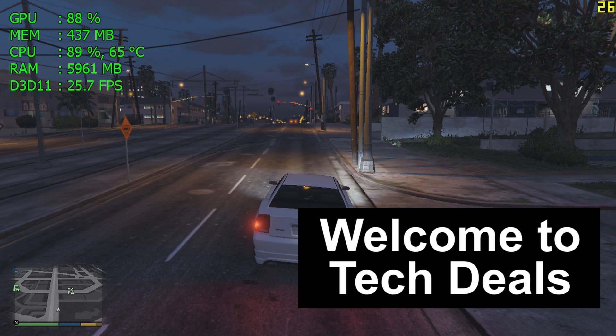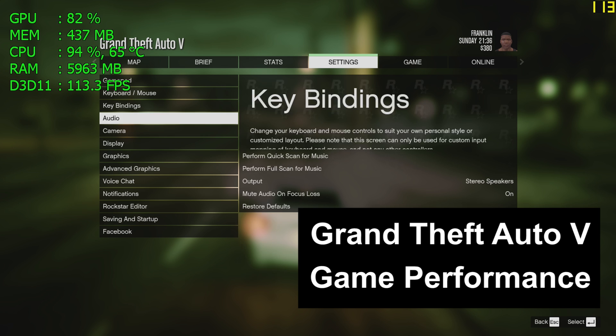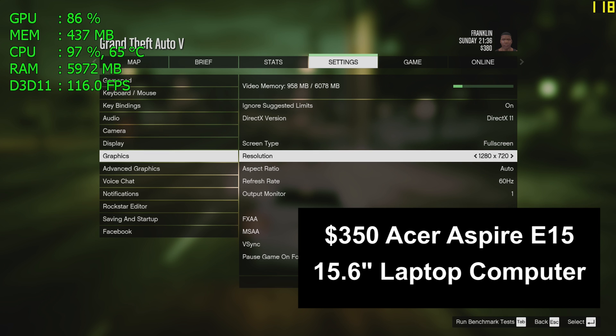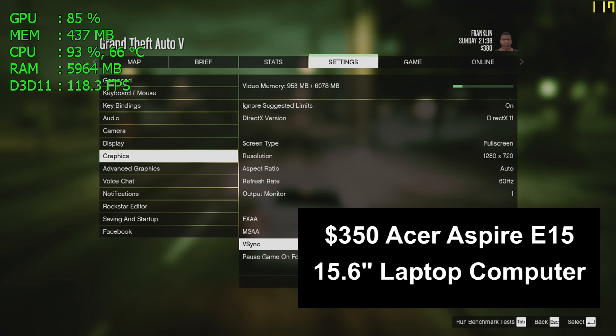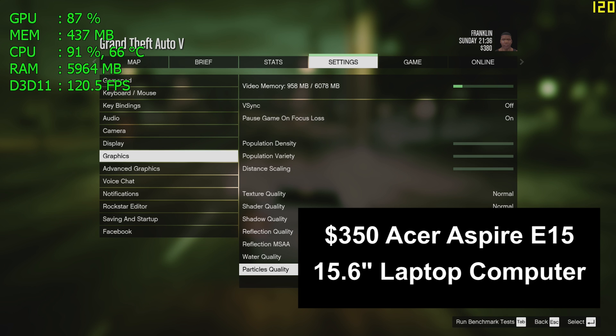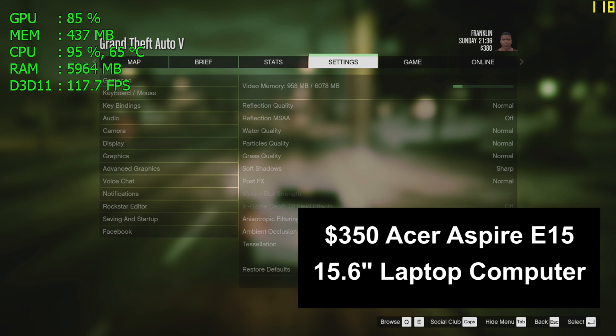Hello and welcome to TechDeals Game Performance Review — Grand Theft Auto V. We're playing Grand Theft Auto V today on the $350 Acer Aspire E15 15.6-inch laptop computer. I've previously reviewed this computer — link to that and a full playlist of videos on this computer are in the video description below.